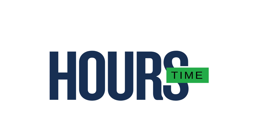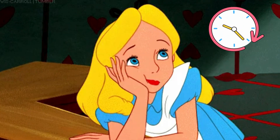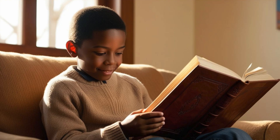Measuring hours. You measure activities that take longer than 60 minutes in hours. Things that take hours include the amount of time you spend sleeping at night, time you spend in school and the time you spend reading a long book.